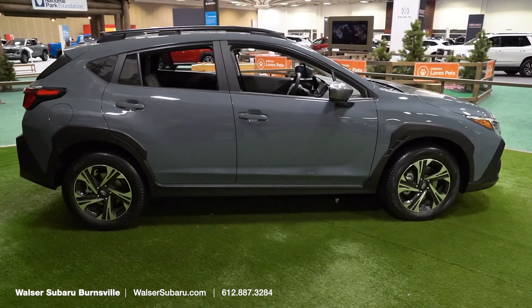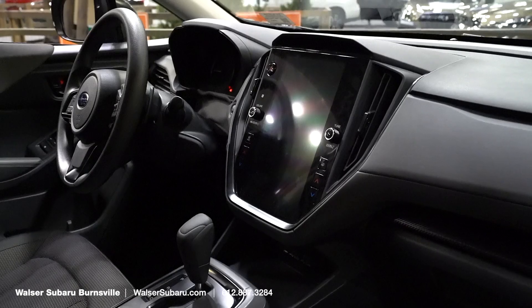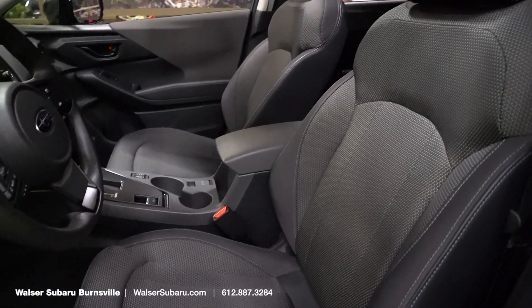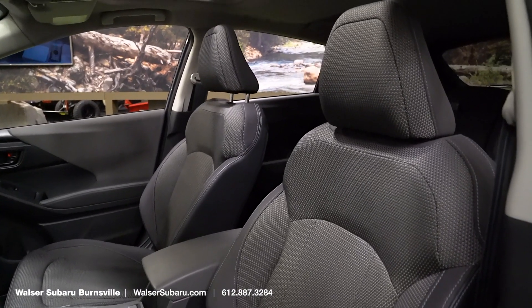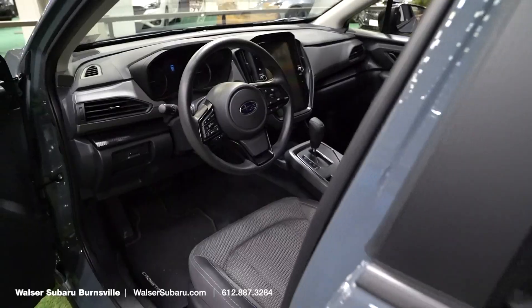This one will give you the 2.5-liter boxer engine with 182 horsepower and some pretty good fuel economy to match. The Crosstrek inside is going to be pretty similar to the Crosstrek you're used to, but overall great usability, great symmetrical all-wheel drive system for those Minnesota winters, and now with stunning good looks, the Crosstrek is certainly one to check out.